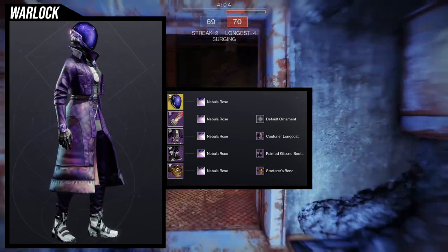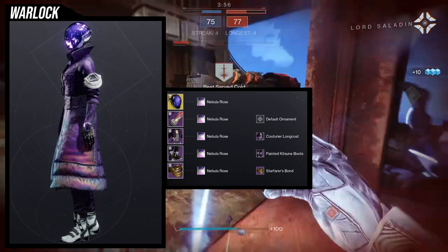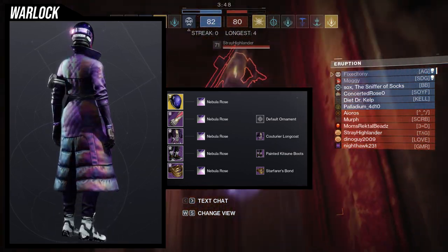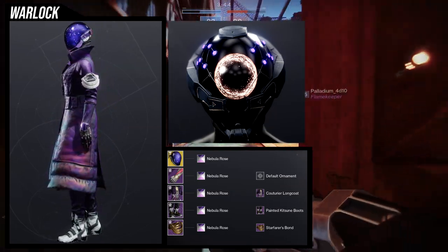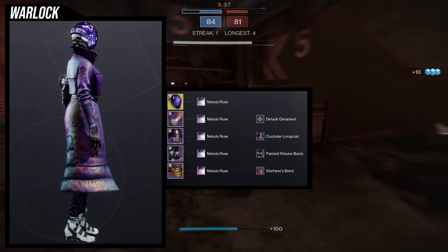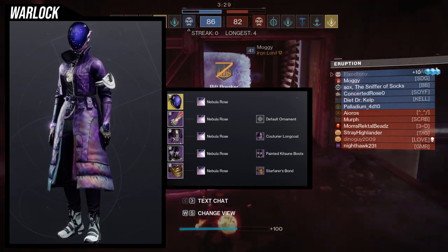Last but not least, we have the Warlocks, with probably one of the dopest looks I've made honestly. Every piece fits so perfectly and I'm kind of mad about it. For the helmet, we're using the Astrocyte Verse. I was thinking about using Eye of Another World with the ornament — it's called Gaze of Beyond Worlds and it's a really good ornament, I'd recommend it if you have it. But the Astrocyte Verse just looks a lot better with this set. It just fits the vibe.